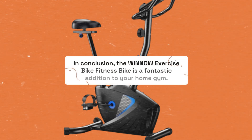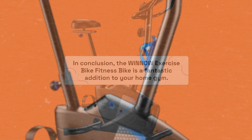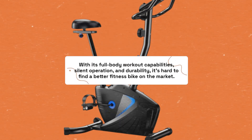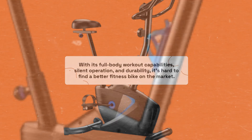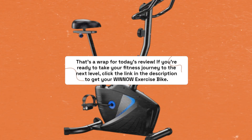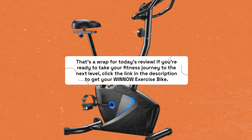In conclusion, the Winnow Exercise Bike Fitness Bike is a fantastic addition to your home gym. With its full-body workout capabilities, silent operation, and durability, it's hard to find a better fitness bike on the market. That's a wrap for today's review. If you're ready to take your fitness journey to the next level, click the link in the description to get your Winnow Exercise Bike.